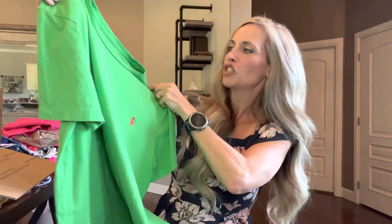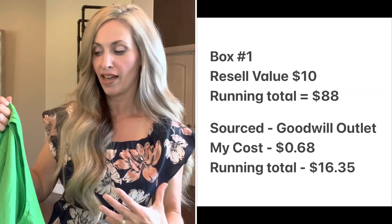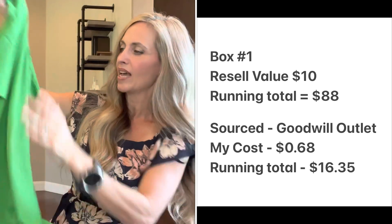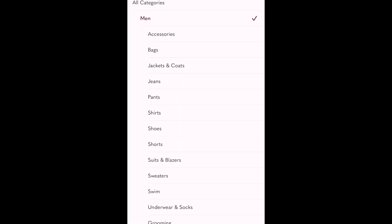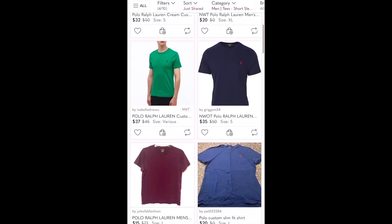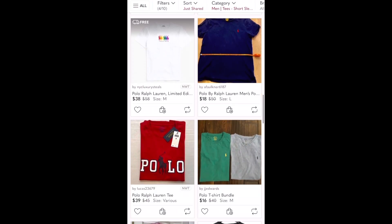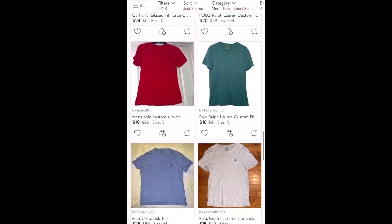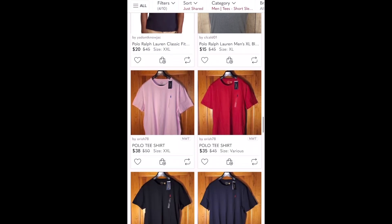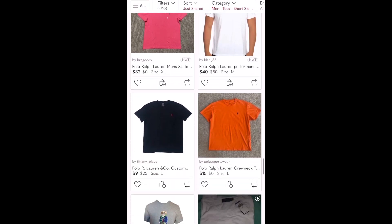Then a Polo Ralph Lauren t-shirt — green with an orange pony on the chest, custom fit. Be sure to say 'custom fit' on the listing because it's a more athletic fit, and custom fit shirts usually do better for me than classic fit. I'll put a value of $10 because I'd rather aim low and have it sell for more for the winner. But the sold comps were actually a little higher than I expected — so if you win this, aim a little higher.